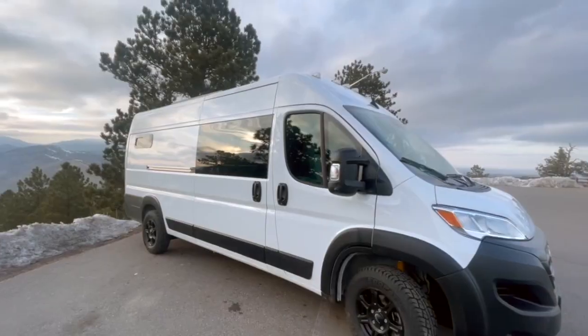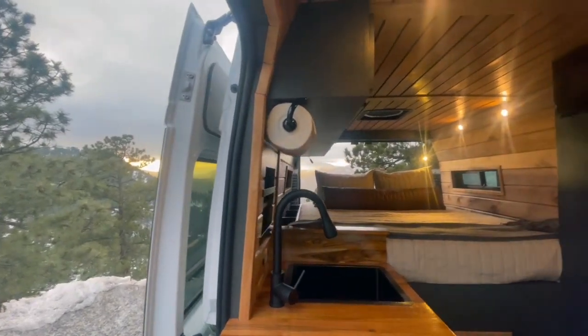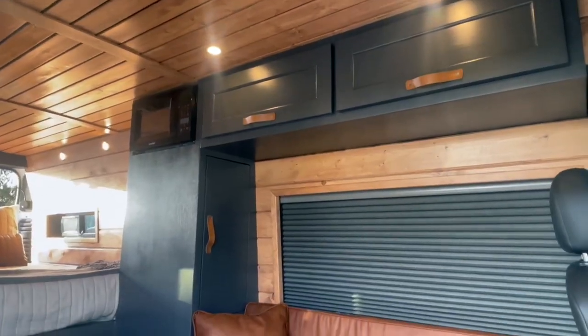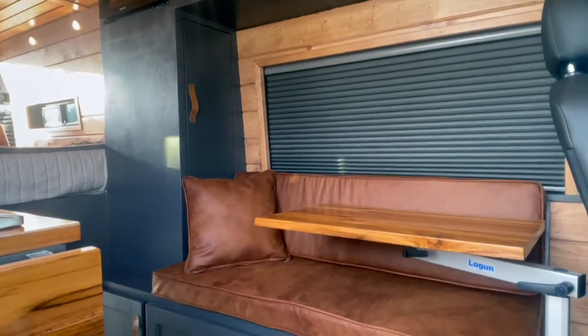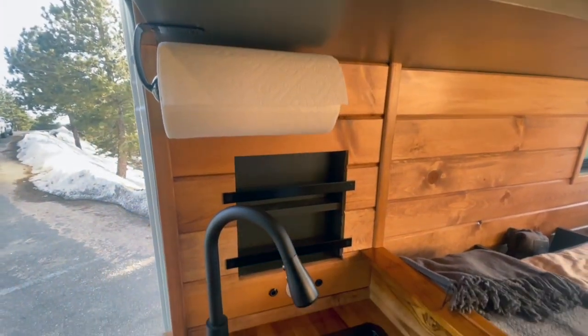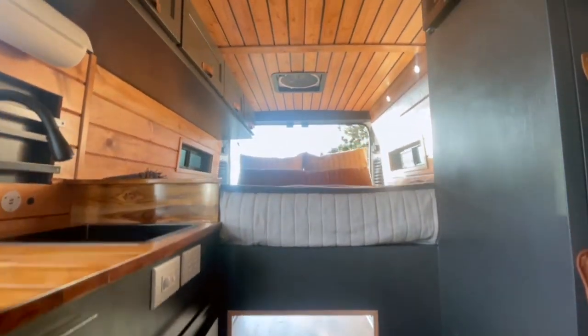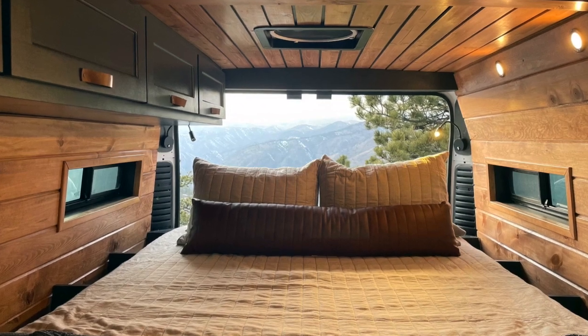We are excited to present to you our Charlie Layout. This was a long time in the making and we are really happy to say that this incredible layout will now be available along with our Bonnie and Franklin builds. Some of the new features in here are complete game changers for life on the road. Make sure to stick around until the end for a little surprise.